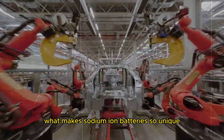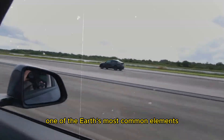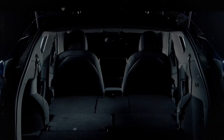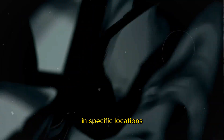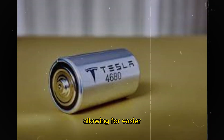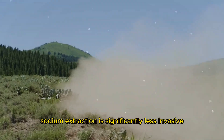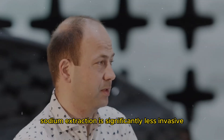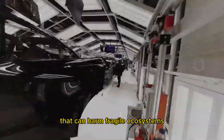What makes sodium-ion batteries so unique? One key factor is the abundance of sodium, one of the Earth's most common elements. Unlike lithium, which is found in limited quantities in specific locations, sodium can be sourced from a variety of places, including sea salt and rock salt. This means we have nearly unlimited access to sodium, allowing for easier and less environmentally damaging extraction. Sodium extraction is significantly less invasive compared to lithium mining, which often uses water-intensive methods that can harm fragile ecosystems.